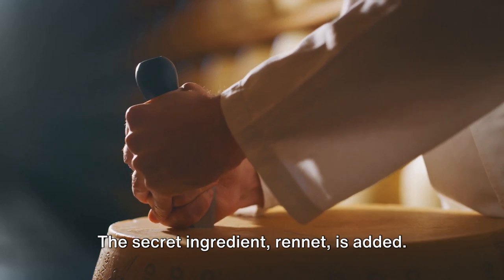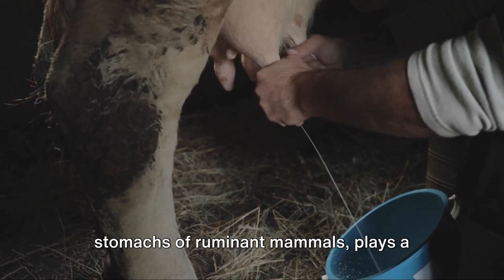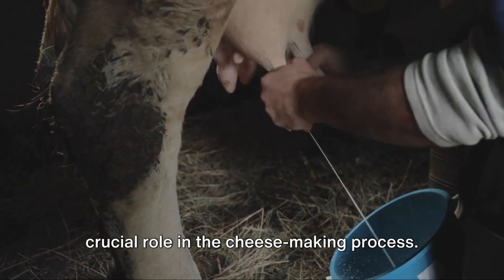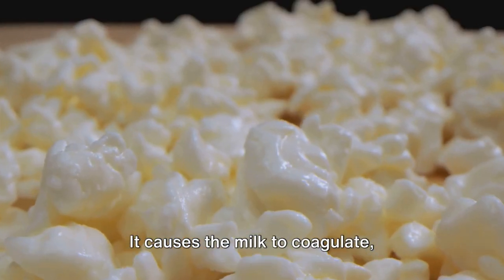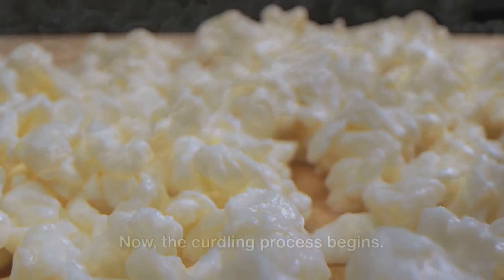The secret ingredient, rennet, is added. Rennet, a set of enzymes found in the stomachs of ruminant mammals, plays a crucial role in the cheese-making process. It causes the milk to coagulate, transforming it from a liquid into a semi-solid state.